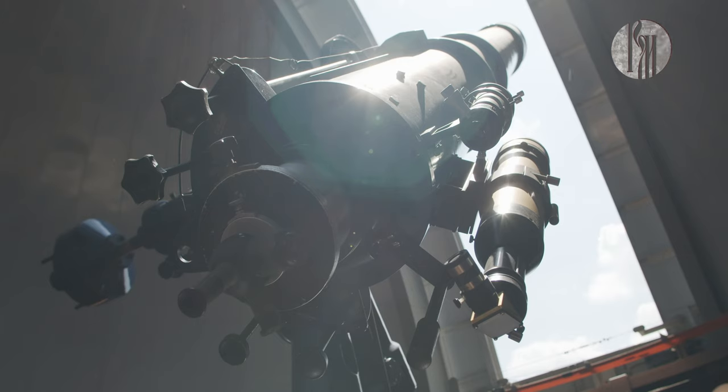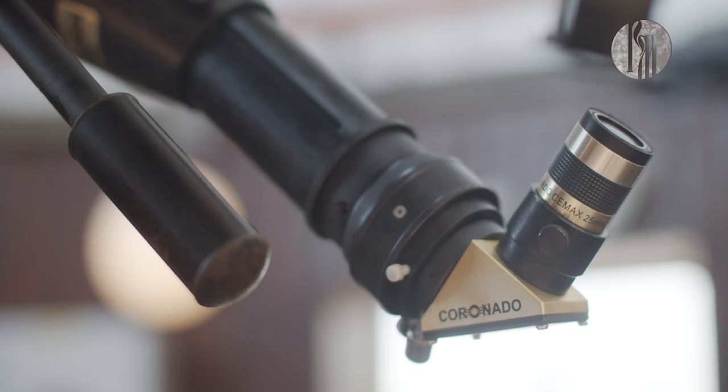Перед вами один из самых больших телескопов в Москве. Телескоп немецкий, производства завода Carl Zeiss. Длина трубы — 4,5 метра, весит телескоп полторы тонны. Основной конструктивный элемент — линза диаметром 30 сантиметров. Здесь посетители могут посмотреть непосредственно в телескоп на Солнце — конечно же, с помощью специальных солнцезащитных фильтров и солнечных экранов.